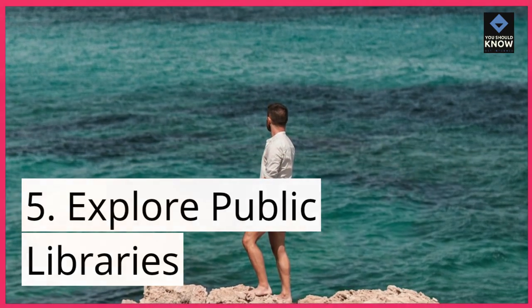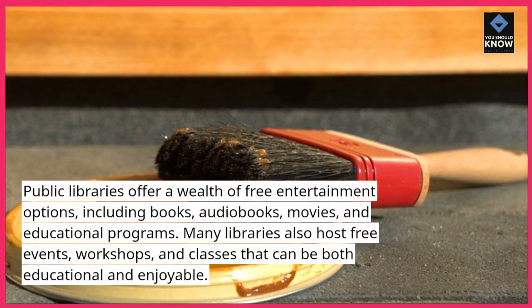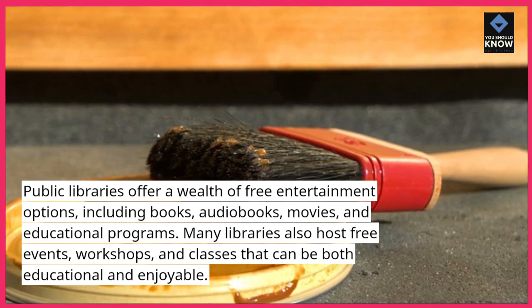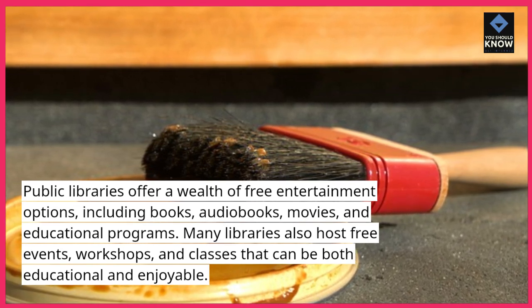Explore public libraries. Public libraries offer a wealth of free entertainment options, including books, audiobooks, movies, and educational programs. Many libraries also host free events, workshops, and classes that can be both educational and enjoyable.